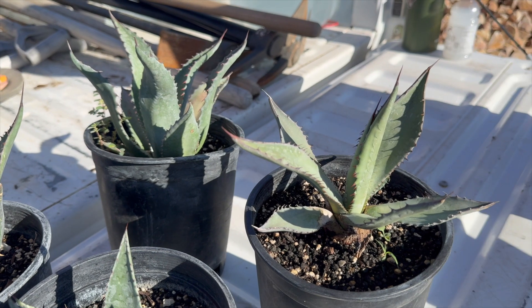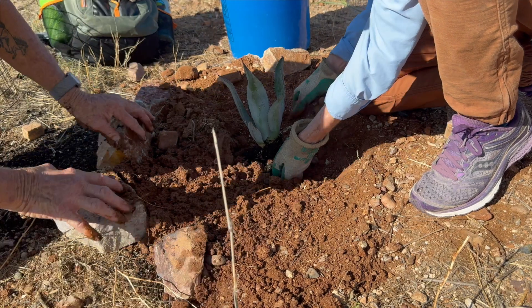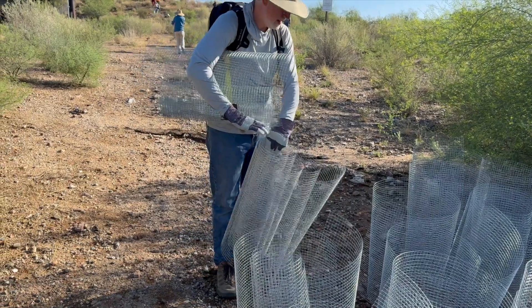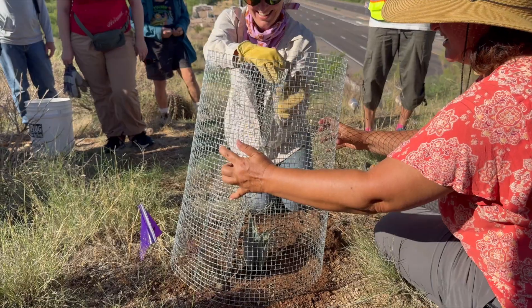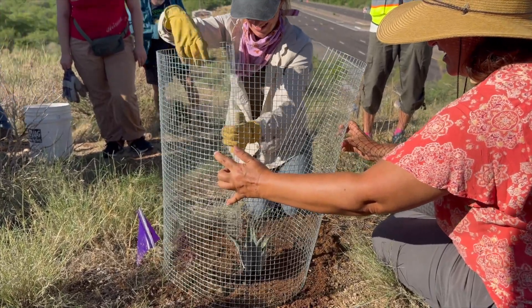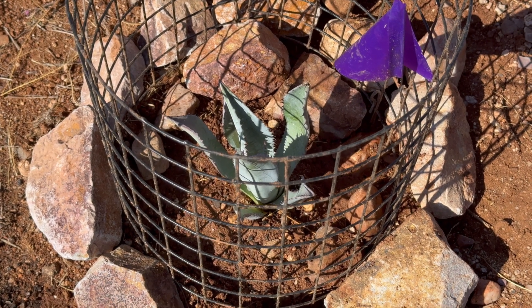It tends to grow in slightly higher elevations, but these plants are going to be taken care of, so they should do fine. Javelina really like to seek out young agaves — they'll dig them up for water. Normally we just do a little wire skirt along the base of the plant to protect them. But since this is a literal bridge for wildlife and there's going to be tons of javelina going across it, we're doing full-on cages to really protect the plants while they're young so that they can get established.